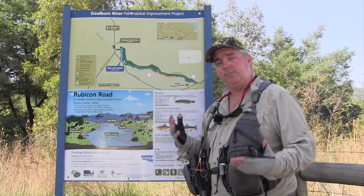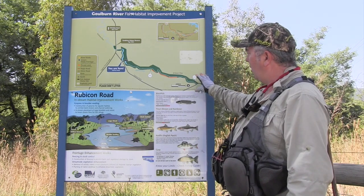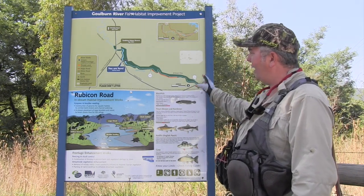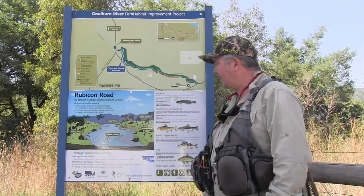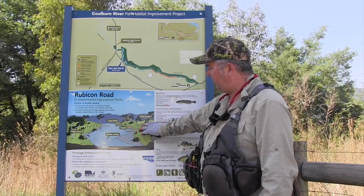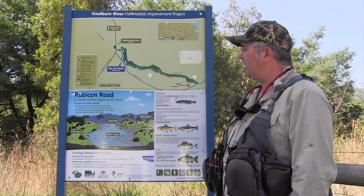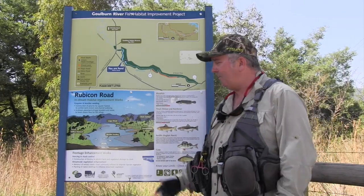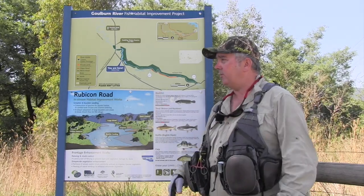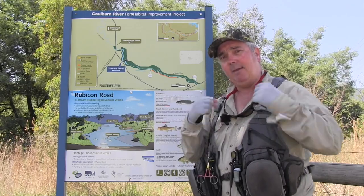North East Victoria is just full of rivers like the Rubicon. Fisheries have put a bit of time showing you with maps on what sort of fish are going to be there, where you can access it, how you can catch them. They've put a lot of effort into enhancement works of the river as well, which is great - they're really starting to look after the fish. We've also got the Stephenson, Akron, and Goulburn all close by, so base yourself in this area around Thornton and Eildon and you'll have a lot of fun fishing.